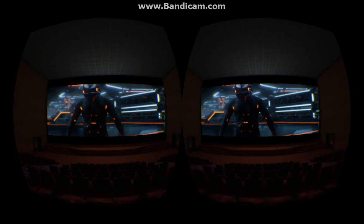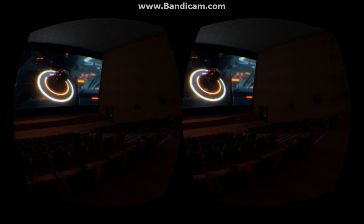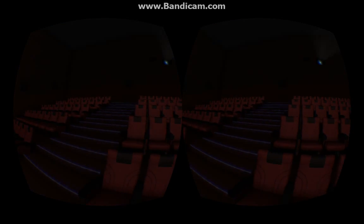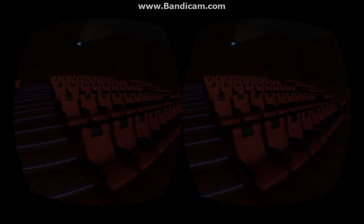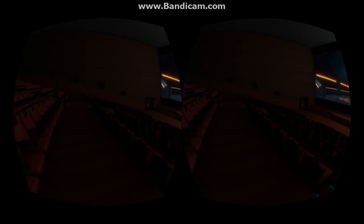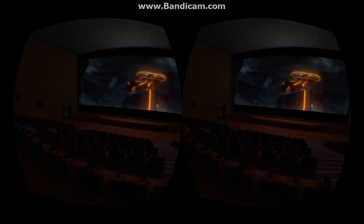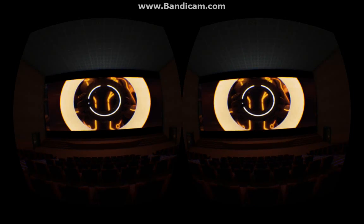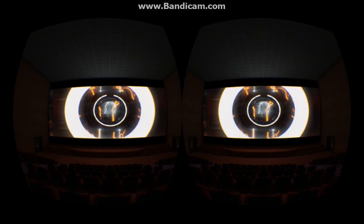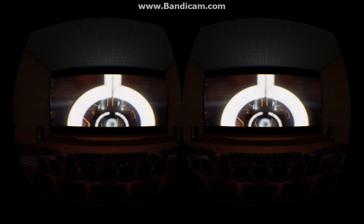This is a virtual 3D theater in the Oculus Rift. It is probably the most real-feeling demo that I have seen so far. Everything is such the right scale, the 3D and everything is so well done that you really can fool yourself into feeling like you are inside a movie theater. In particular, this is a 3D movie clip.